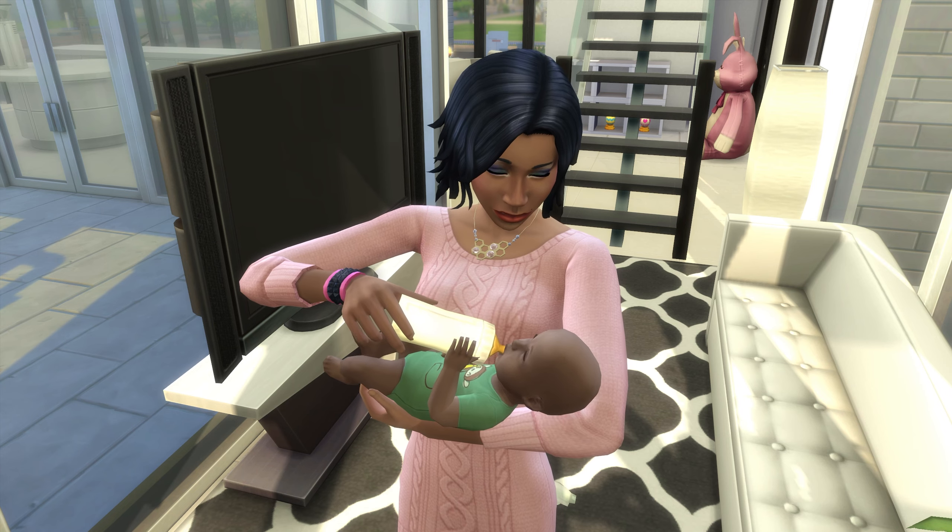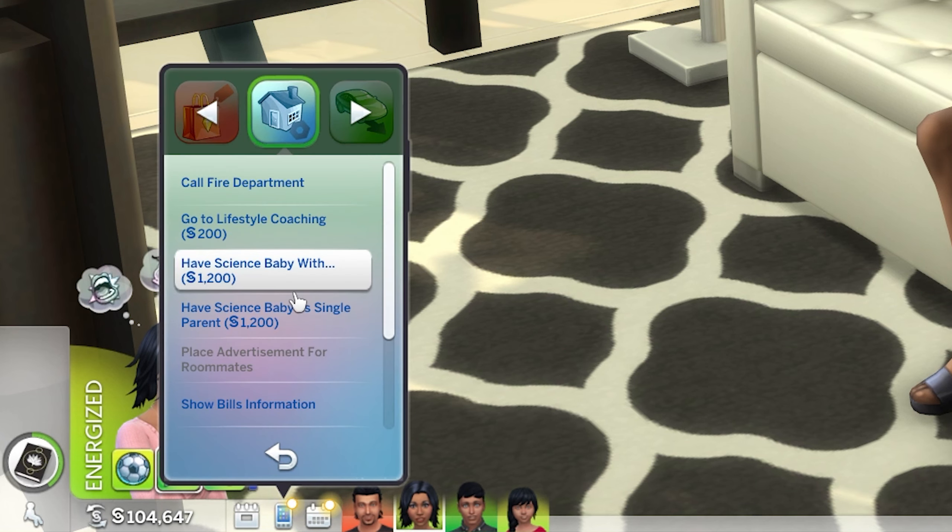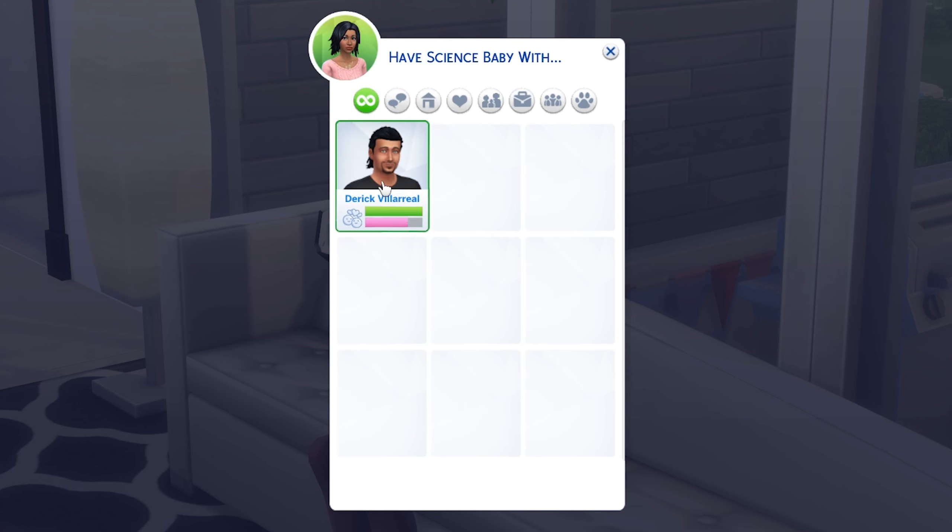Having a science baby is incredibly easy, and all that you'll need to do is head to the home section of your phone and select either 'have a science baby as single parent' or 'have science baby with...', after which you'll need to choose a sim to have a baby with.